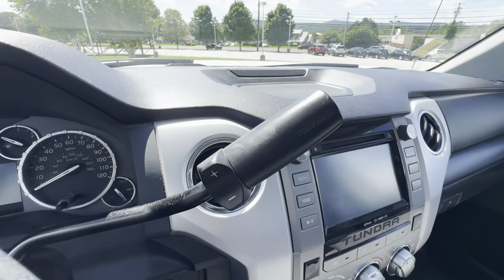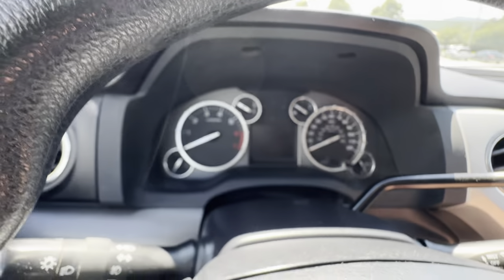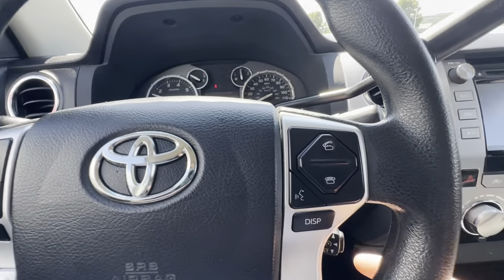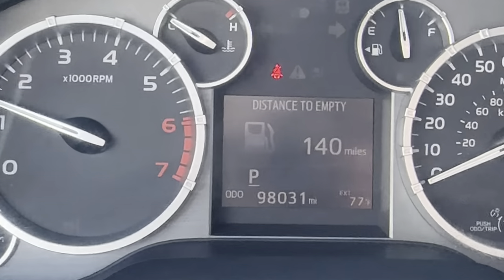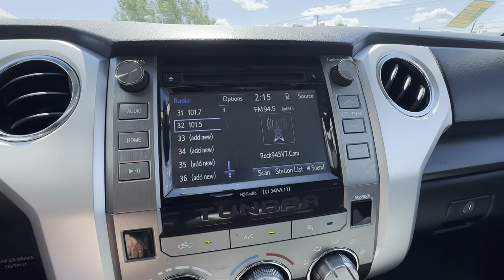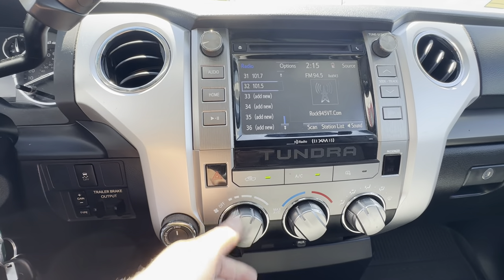This does have tow haul and everything right here on the shifter as well. Go ahead and get it started up. This does have the Bluetooth controls and everything here on the steering wheel. Cruise control is going to be right down here. This is all touchscreen, Bluetooth, fan speed control — all that good stuff is going to be right up here.